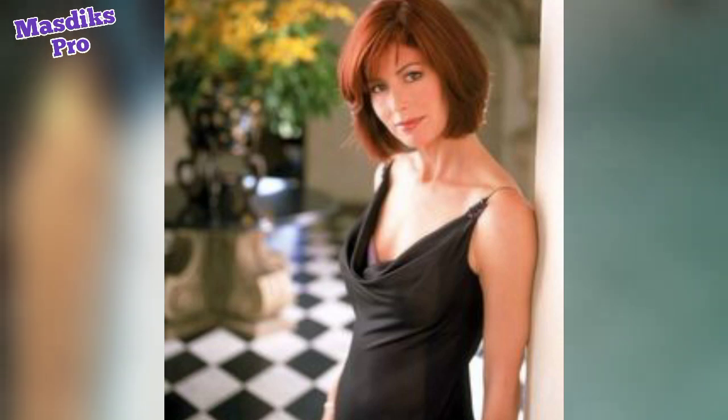Dana Delany in a grey dress sits on a grey sofa. Dana Delany in black is amazing. Dana Delany in a black dress with short hair is very elegant. See you next time.